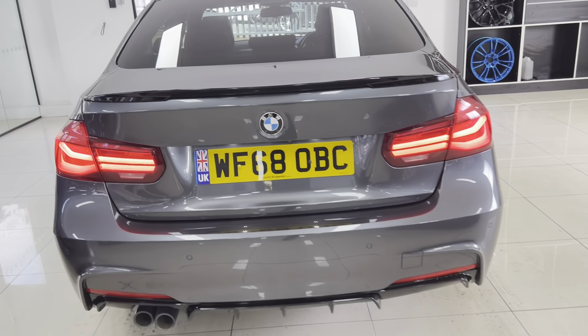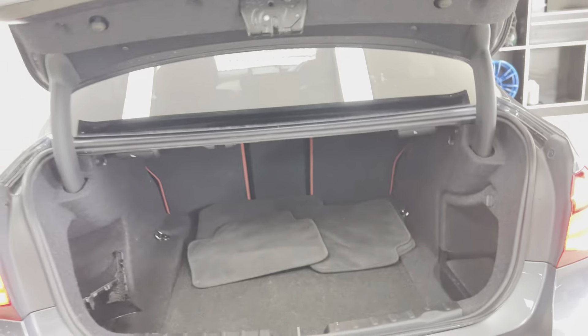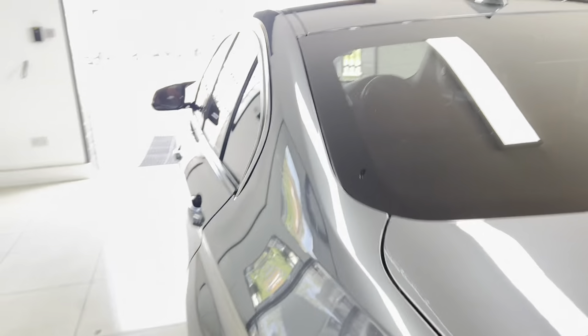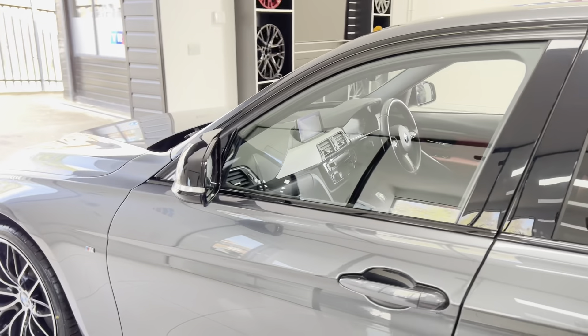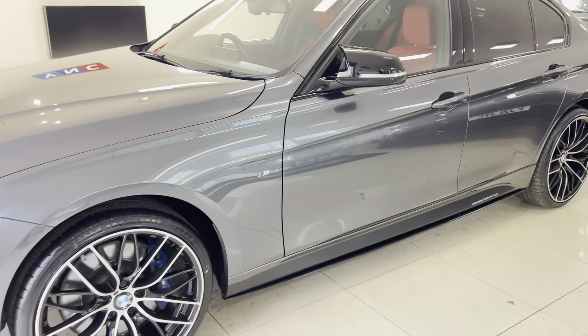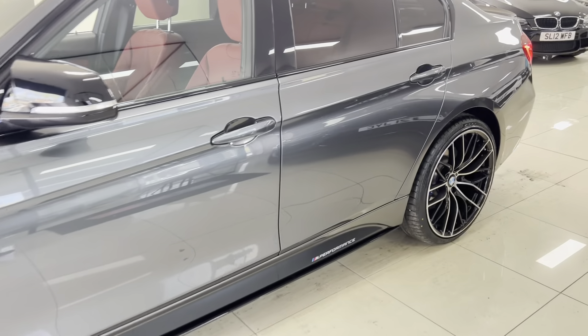There are gloss black exhaust surrounds, front and rear sensors with a reversing camera on this car, and a nice good-sized boot. You've also got folding rear seats. Going around onto the passenger side, as you can see it's a nice, neat, well-looked-after example of a Shadow Edition 335d M Sport X-Drive saloon.